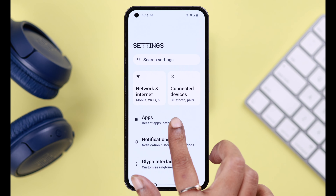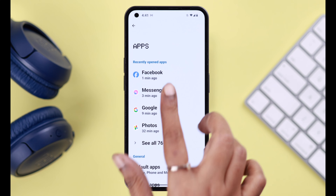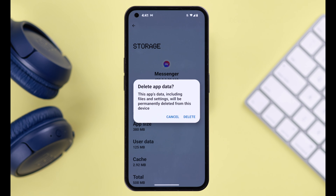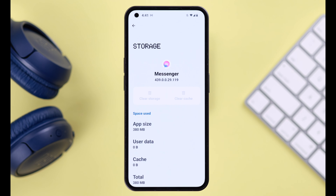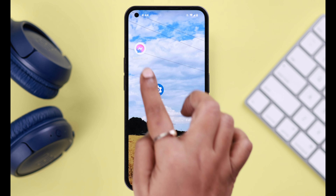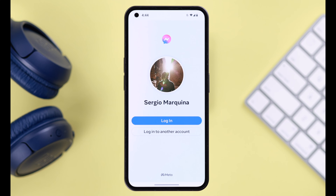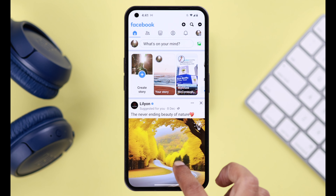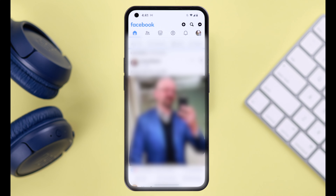For the first method, open your phone Settings, go to Apps, then Messenger Settings. In Storage and Cache, go ahead and clear storage, and when prompted select Delete. Don't worry — it won't delete any data from your Messenger; it will just log you out of the Messenger app but will not log you out of your Facebook app.